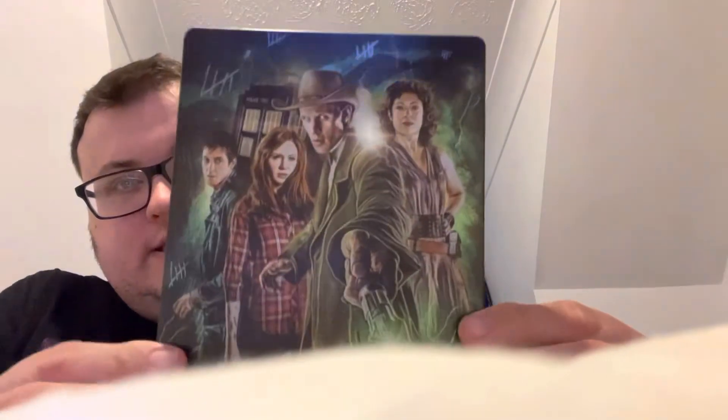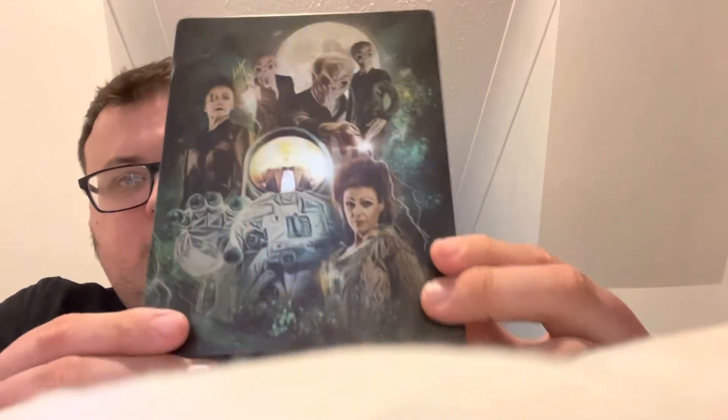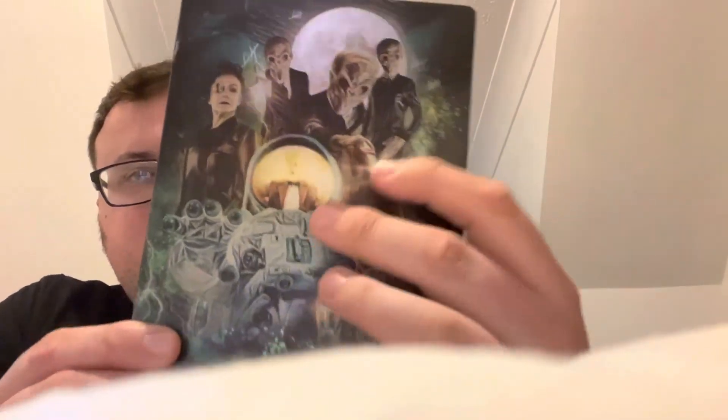Next up is Doctor Who Series Six. We've got River Song, the Doctor, Amy and Rory, the Silence, and Idris. Really really nice — and that's what it looks like on the inside.